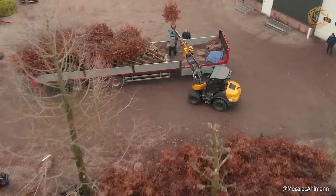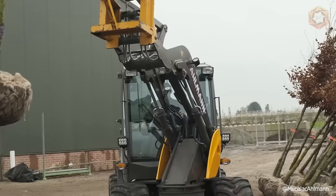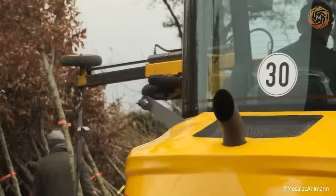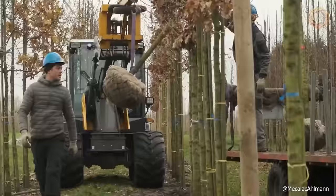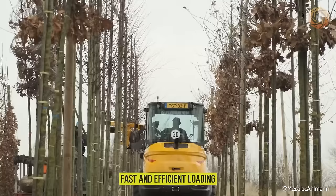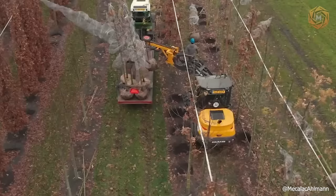The Allman AZ-55F swivel loader has proven itself in the tree nursery. Simultaneously driving, maneuvering and turning are the key to its high productivity. Thanks to the combination of four-wheel steering and a 180-degree swivel boom, the Allman swivel loader can rotate completely around its axis, taking up 20% less floor space than a conventional wheel loader. Fast and efficient loading, unloading and reloading of trees and hedges with root clumps is what this new technology can do.